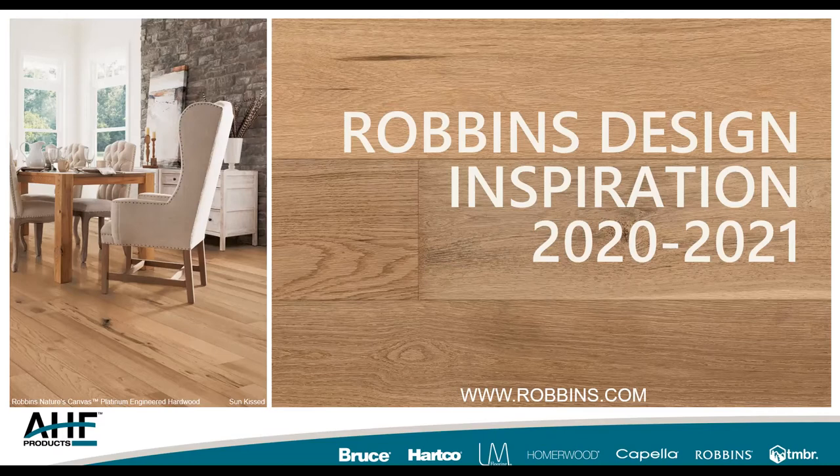Sarah received a BFA in illustration and design from Ringling School of Art and Design in Sarasota, Florida, and was born and raised in the beach community of Sagaponack, New York. She says nature and beach and friends fuel my inspirations — textures and colors found in nature were everything then and now. I welcome Sarah; she is a personal friend of mine. I appreciate her taking the time and please enjoy Sarah as she walks you through the latest design trends and how they've inspired our Robbins product lineup. Sarah, I'm going to turn it over to you.